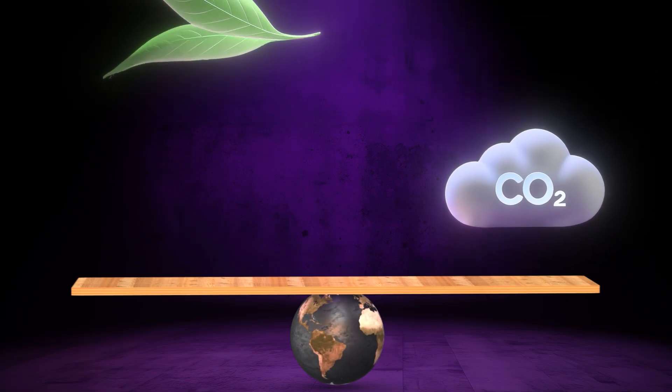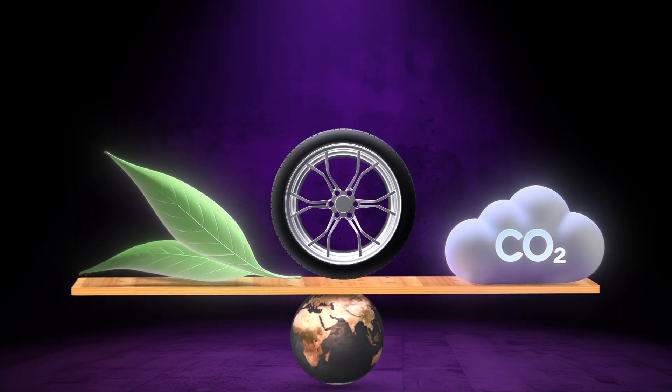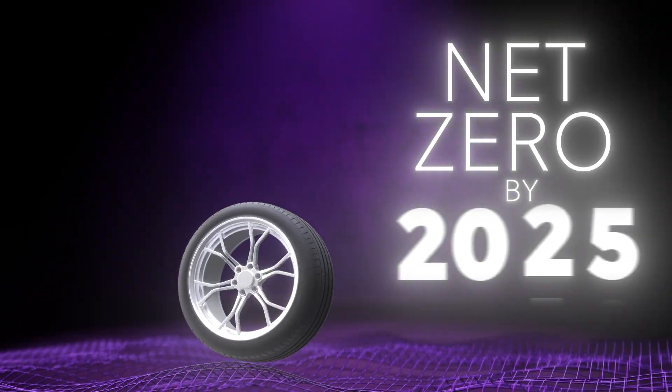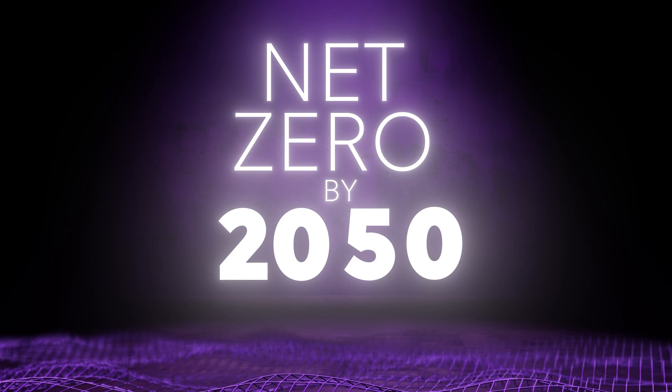The tire manufacturing industry is still heavily dependent on fossil fuels, which are likely to run out before the turn of the century. To address this present and pressing global issue, Apollo Tires has a clear roadmap to become net zero by 2050.